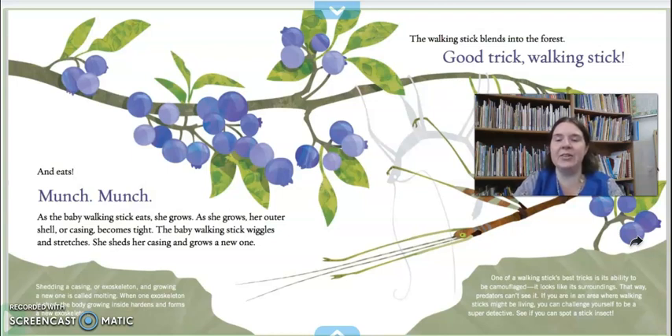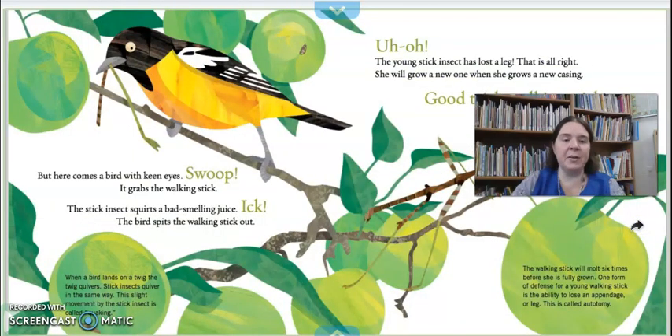The walking stick blends into the forest — good trick, walking stick. One of walking stick's best tricks is the ability to be camouflaged, which means it's able to look just like the things around it so predators can't see it. If you are in an area where walking sticks might be living, you can challenge yourself to be a super detective and see if you can spot one. But here comes a bird with keen eyes — keen eyes means it has really good eyes. Swoop! It grabs the walking stick. The stick insect squirts a bad smelling juice. Ick! The bird spits the walking stick out. So the walking stick not only can camouflage itself and make itself look like a stick, it also can spray that smelly spray that tastes bad and makes the predator drop it.